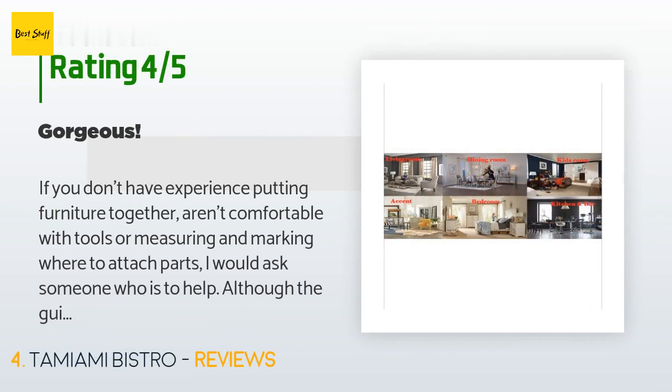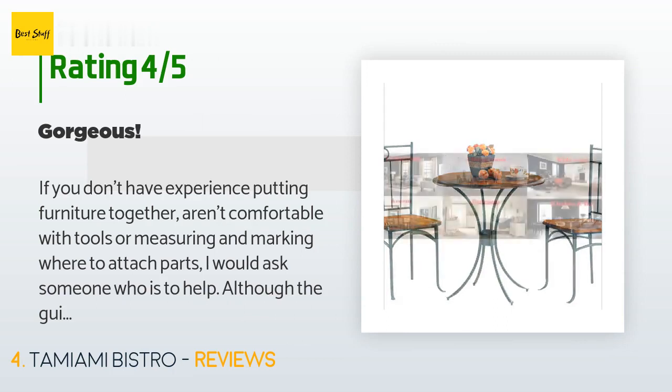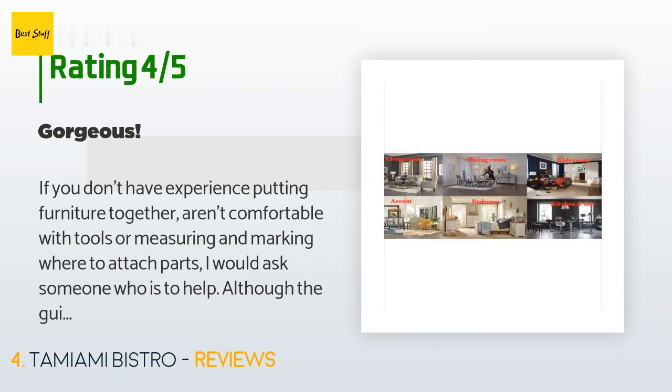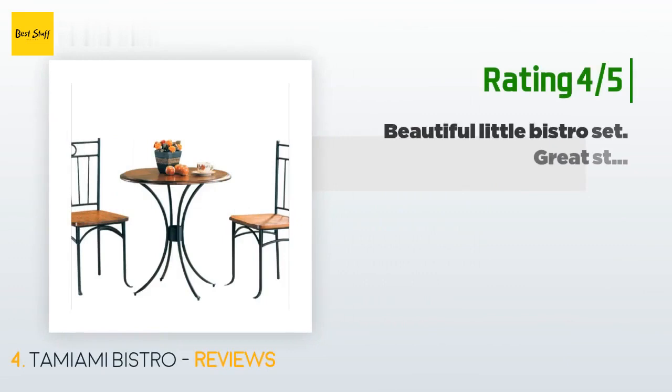This product is rated 4.4 stars from 330 customer reviews. A customer said: 'If you don't have experience putting furniture together, aren't comfortable with tools, or measuring and marking where to attach parts, I would ask someone to help. Although the guides were insufficient, in the end it's a beautiful set that I'm proud to own. The chairs are comfortable enough for a meal or afternoon tea, but for longer sitting like games or work, I'd get some seat cushions.'